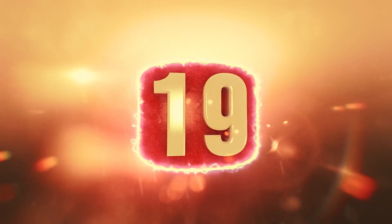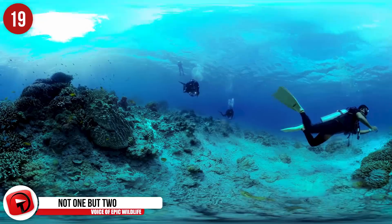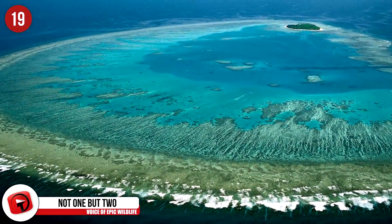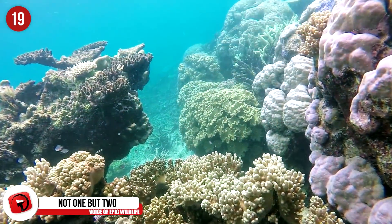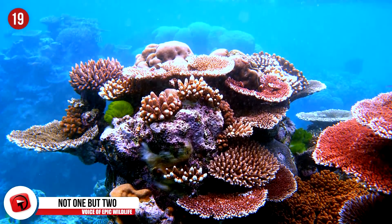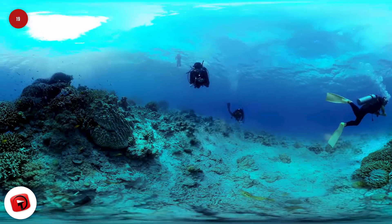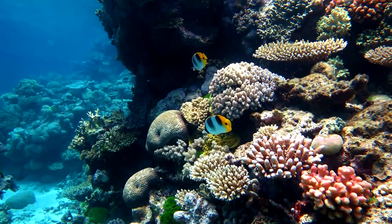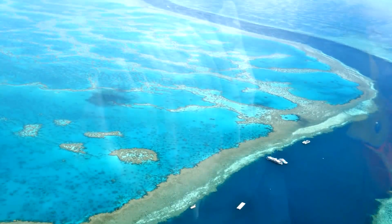Number 19 – Not One, But Two. We've all heard of the Great Barrier Reef. Now it seems there are two of them. The second Great Barrier Reef has been discovered hiding behind the first one, which is made up of limestone circles joined together to create the second reef. It stretches an impressive 2,300 square miles and is thought to be 10,000 years old. The reef has these donut-shaped structures, which are believed to be the remains of algae.